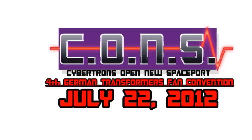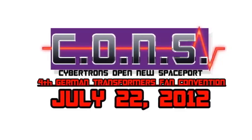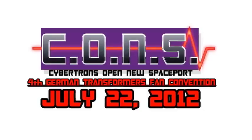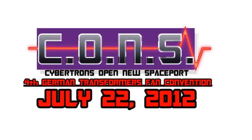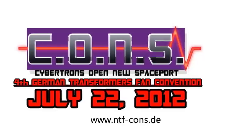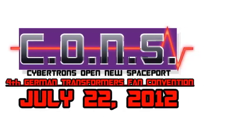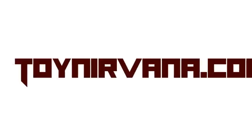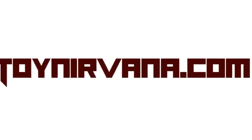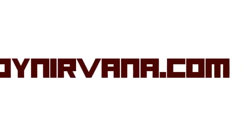This video is brought to you by KONS, Cybertron's open new spaceport, the ultimate Transformers fan convention in Germany. Check out www.ntf-kons.d. And ToyNirvana.com, the ultimate resource for Transformers toys and more. Check out ToyNirvana.com.